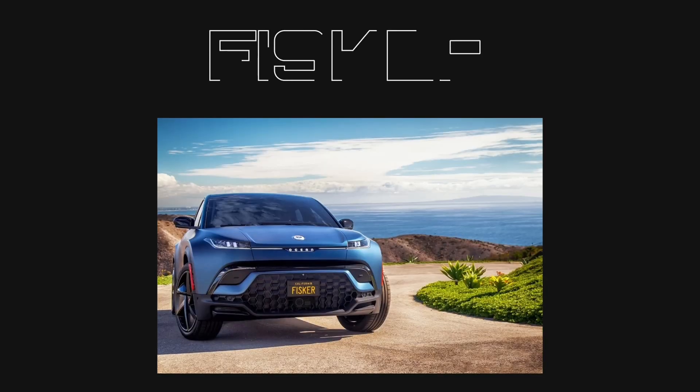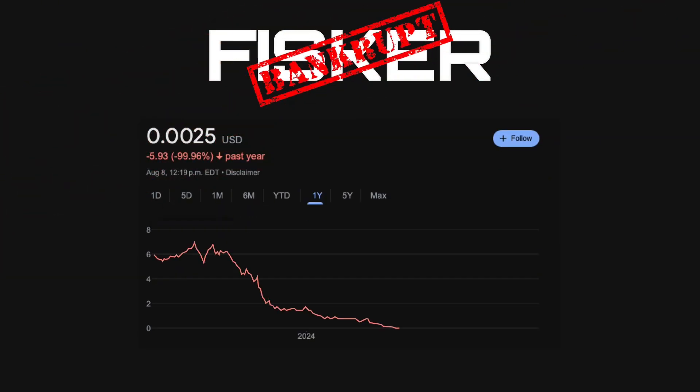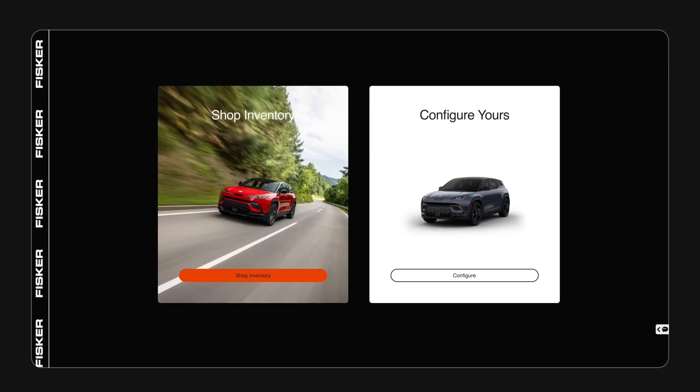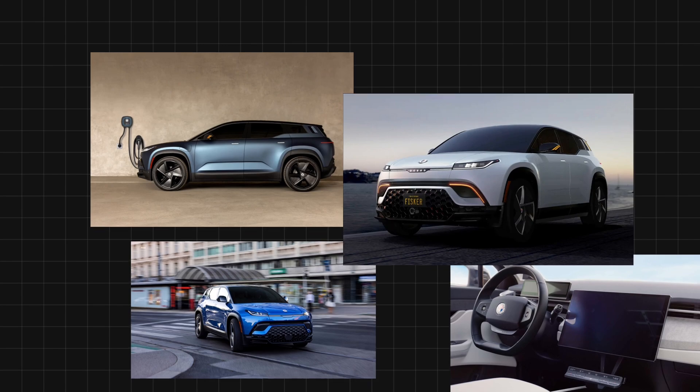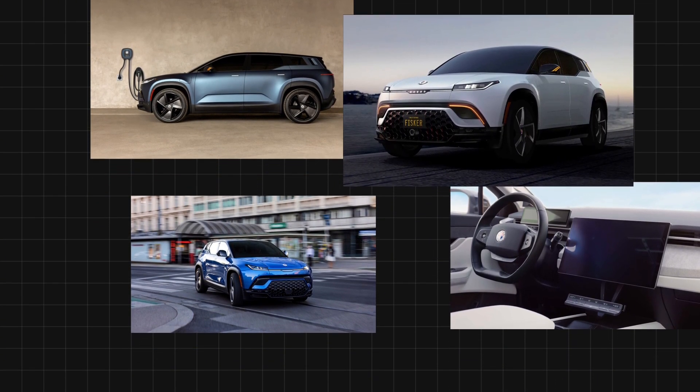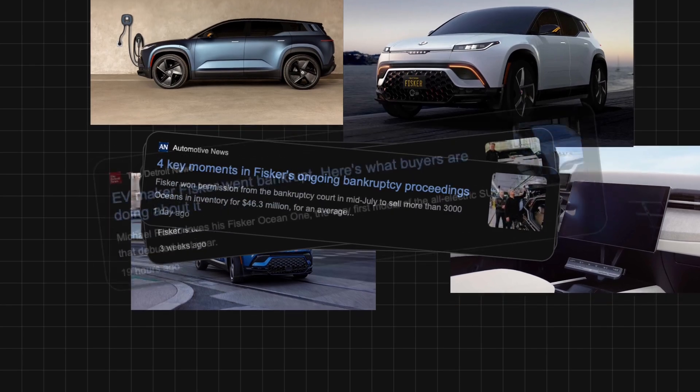There's this car company called Fisker that is technically going bankrupt right now. But why should you care? Well, their website is beyond awful for a modern techie startup. They do make some pretty cool looking cars, so while this video might be obsolete once they finish the bankruptcy process, it'll at least serve as a cautionary tale that if you have an iffy website, you'll go bankrupt. Okay, that's probably not entirely true, but I digress.